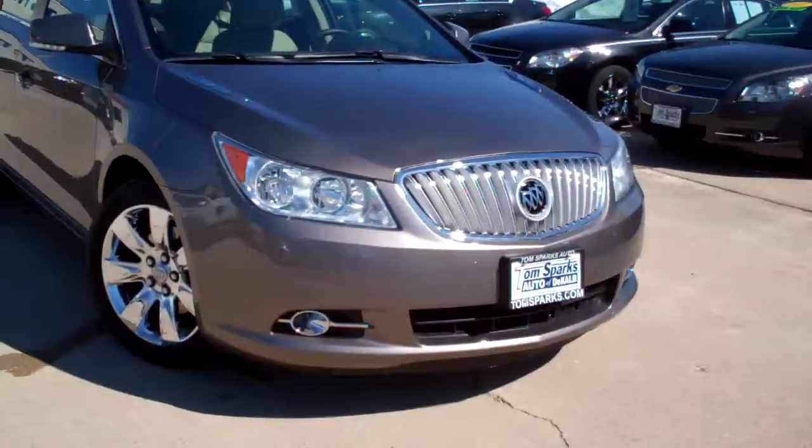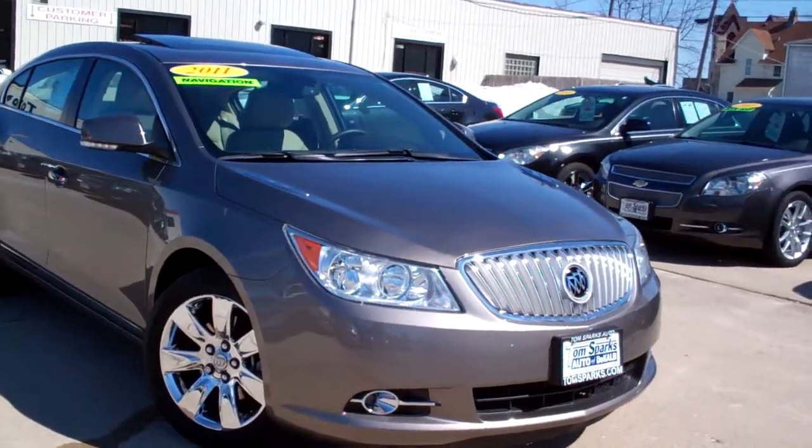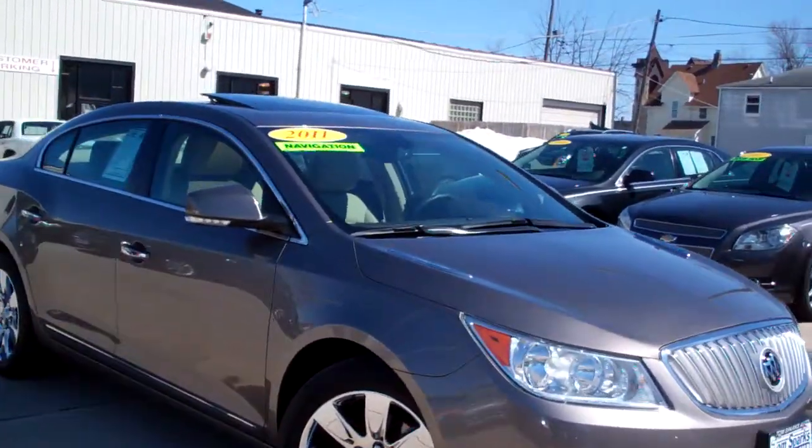Hey there, Brad Mayo, Tom Sparks Auto, DeKalb, Illinois. Hey, got another nice one for you today. I got a 2011 Buick LaCrosse CXL.